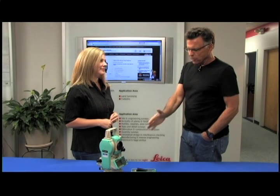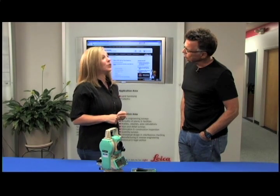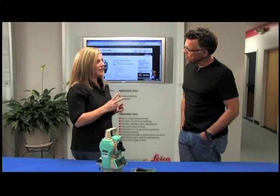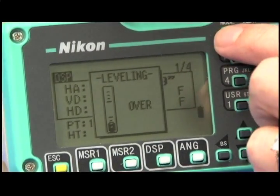What about accuracies on this? It's available in a two-second or a five-second. The two-second has a dual display. This is a five-second model — it has just a single display screen.